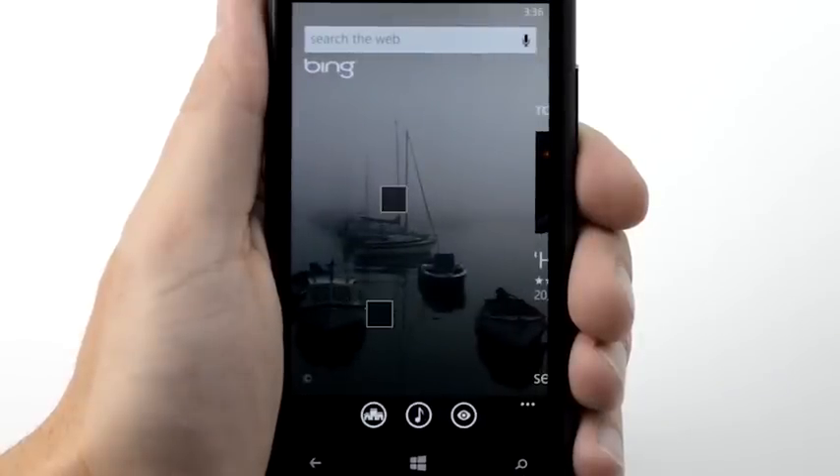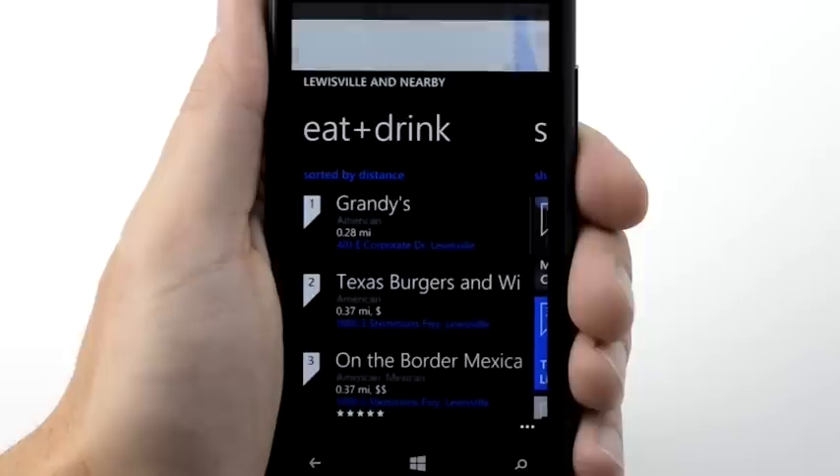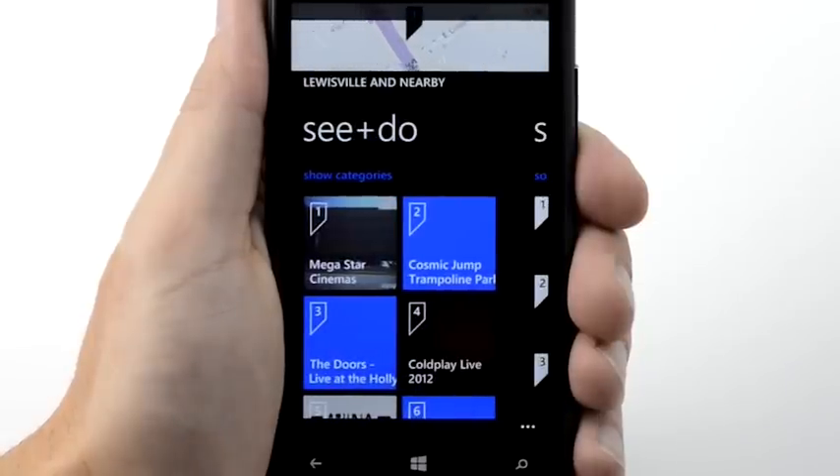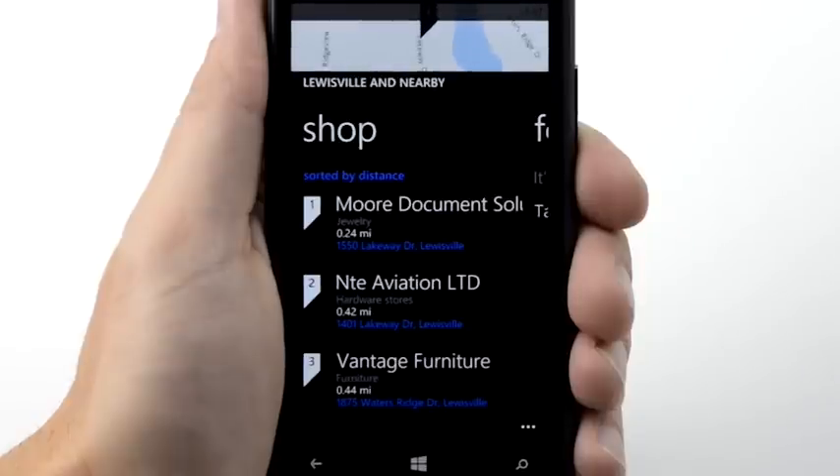Find nearby places based on your current location with Bing LocalScout. Tap the LocalScout icon. Swipe through the results to see places to eat and drink, things to see and do, and places to shop. You can sort the list by name, distance to travel, cuisine, and more.